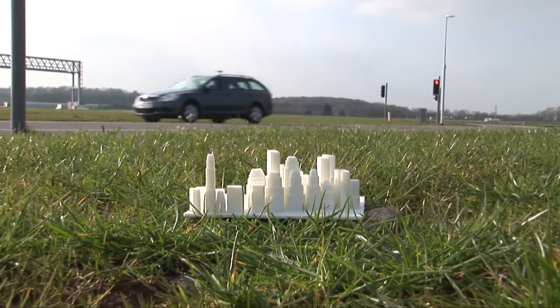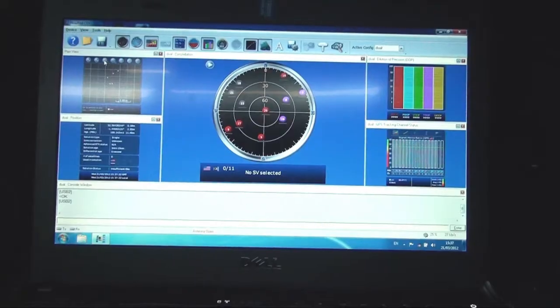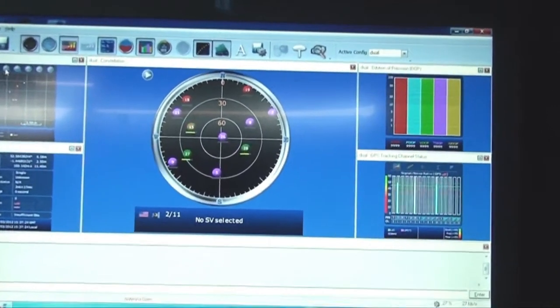This, in turn, tests the ITS applications within the vehicle. Here's what happens when it enters that virtual tunnel.